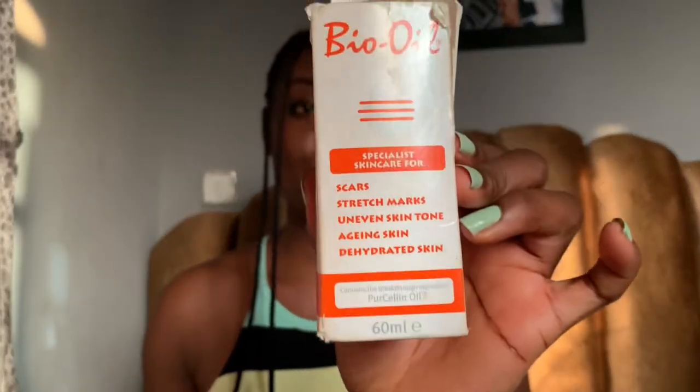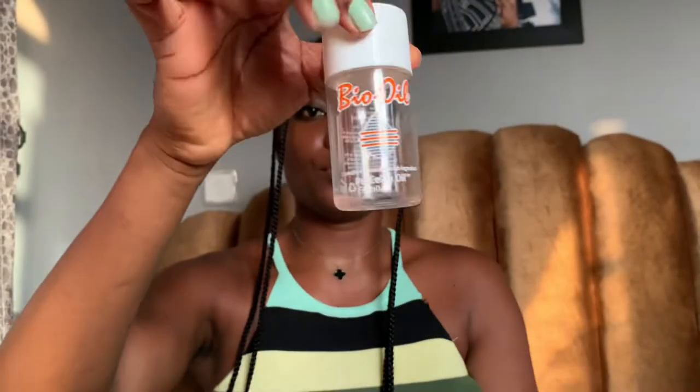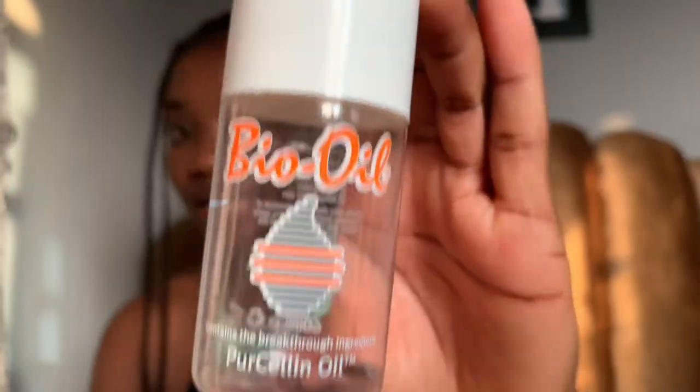This was the one I used, and from the packaging and everything you can tell that this one is a different product entirely. It says skincare for scars, stretch marks, skin tone, aging skin, dehydrated skin, and most importantly it says it contains the breakthrough ingredient porcelain oil. Now comparing the bottles, you can see that this one has a different color on it.